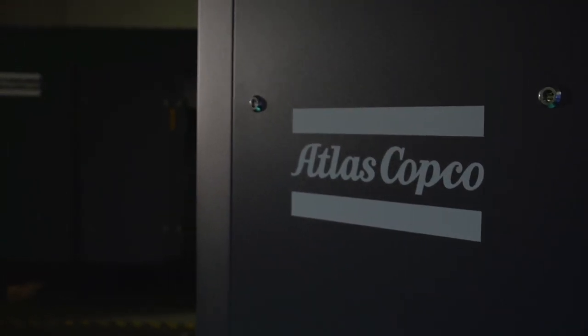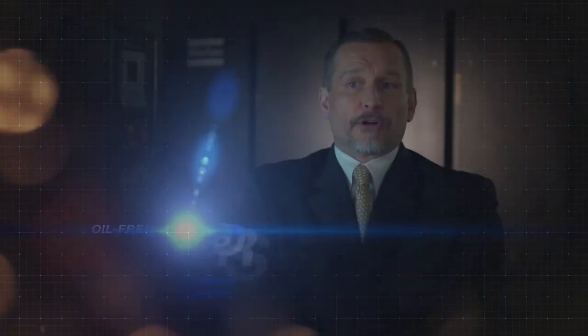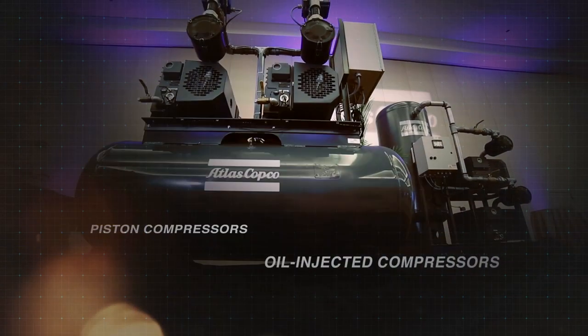Atlas Copco Compressors sells industrial and gas compressors and associated equipment. There's a lot more products that we're offering that people don't realize these days — from oil-free compressors, oil-injected compressors, pistons.